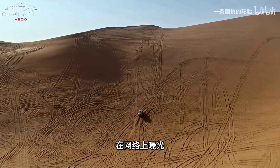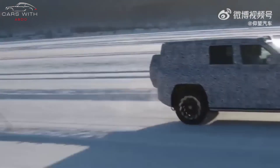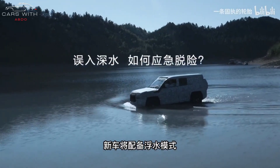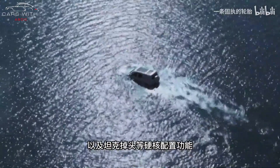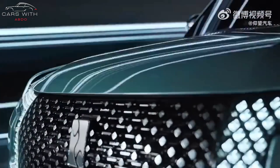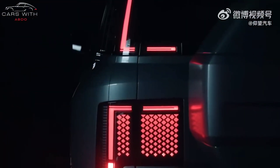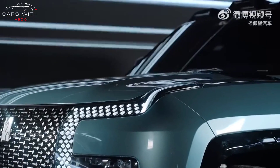The 0 to 100 kilometers per hour acceleration time is 3 seconds. Yangwang is a new high-end brand released by BYD in November 2022. The premium brand is expected to produce cars priced between 800,000 and 1.5 million yuan ($110,280 to $206,800). The Yangwang U8 is the brand's first model, and although the price was not mentioned at the press conference, it is expected to be priced at around 1 million yuan.